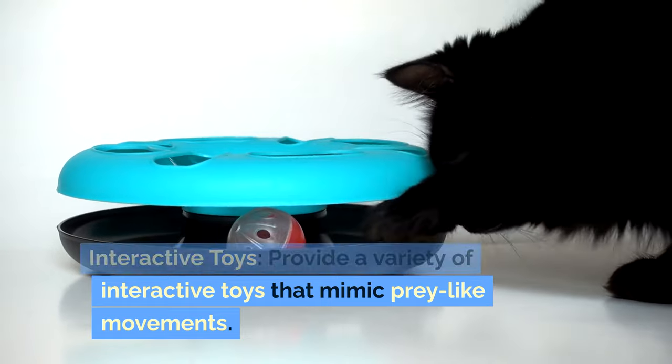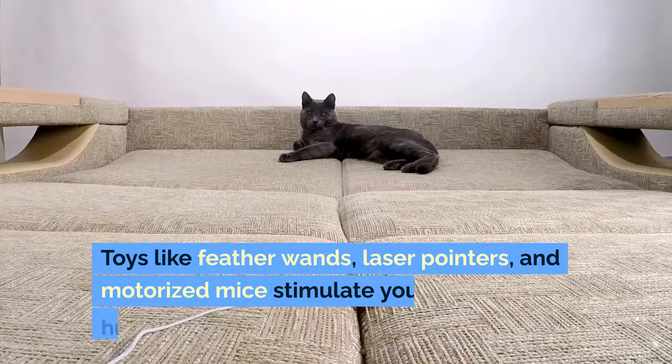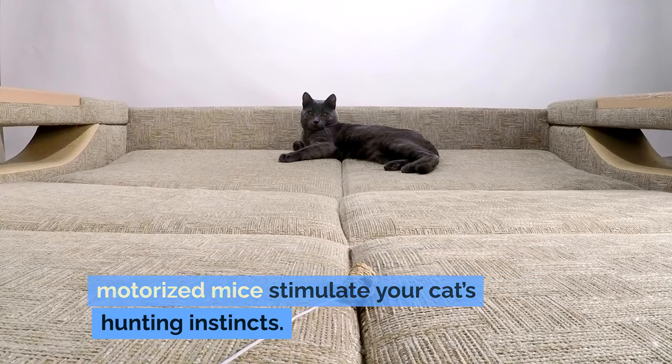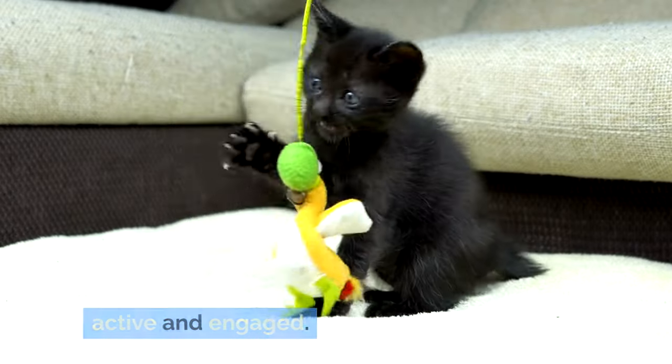Interactive toys: provide a variety of interactive toys that mimic prey-like movements. Toys like feather wands, laser pointers, and motorized mice stimulate your cat's hunting instincts. Regular play sessions help keep them active and engaged.